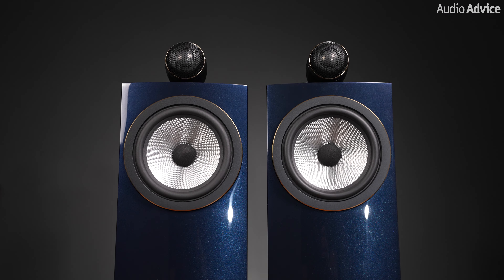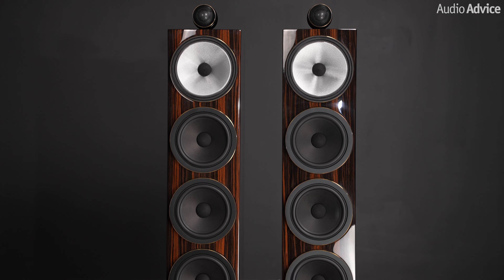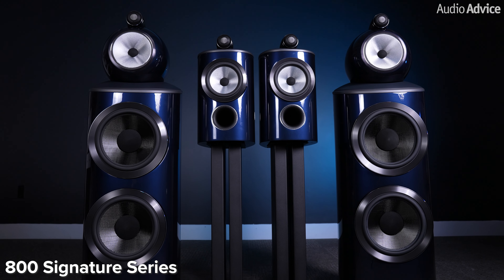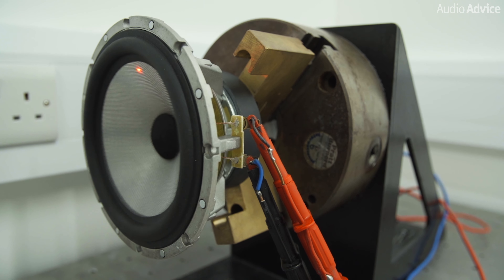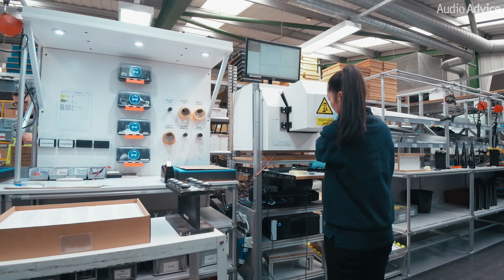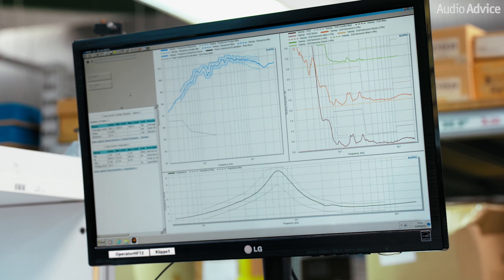Hey everybody, this video is on the Bowers & Wilkins new 700 S3 Signature Speakers. If you are a Bowers & Wilkins fan, you will know that their Signature Series speakers is something anticipated, like a new luxury sports car or fine rare wine. These models only come out every few years and have a limited supply. They are all about taking a speaker that was already fantastic and giving their engineers free reign to make it even better with the best parts available and finishes. This is one reason every release tends to sell out so quickly and become somewhat of a legend among speaker lovers.